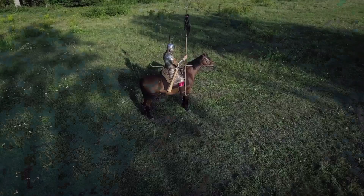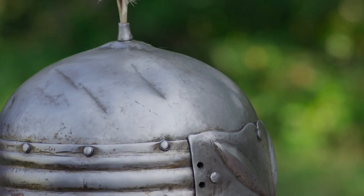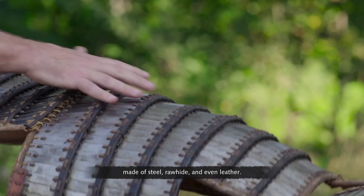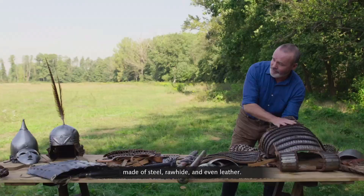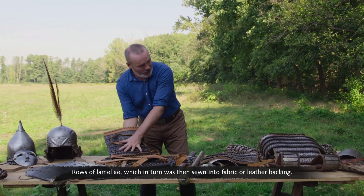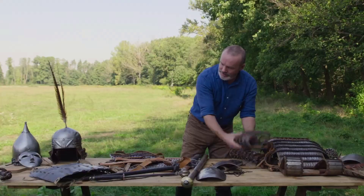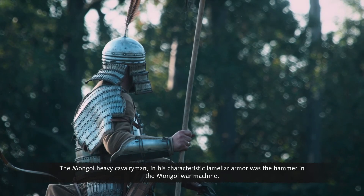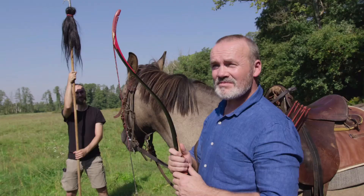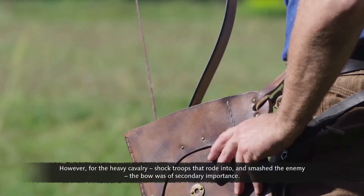Heavy cavalry was an integral part of the Mongol army — by definition fully armored. Mongol heavy cavalry wore steel helmets and a very distinctive form of armor known as lamellar, made of steel, rawhide, and even leather. Individual scales are laced together — often with doe skin — into rows of lamellae, which were then sewn into fabric or leather backing. The Mongol heavy cavalryman in his characteristic lamellar armor was the hammer in the Mongol war machine. All Mongols were capable horse archers, but for the heavy cavalry — shock troops that rode into and smashed the enemy — the bow was of secondary importance, with the lance as their principal weapon of first contact.